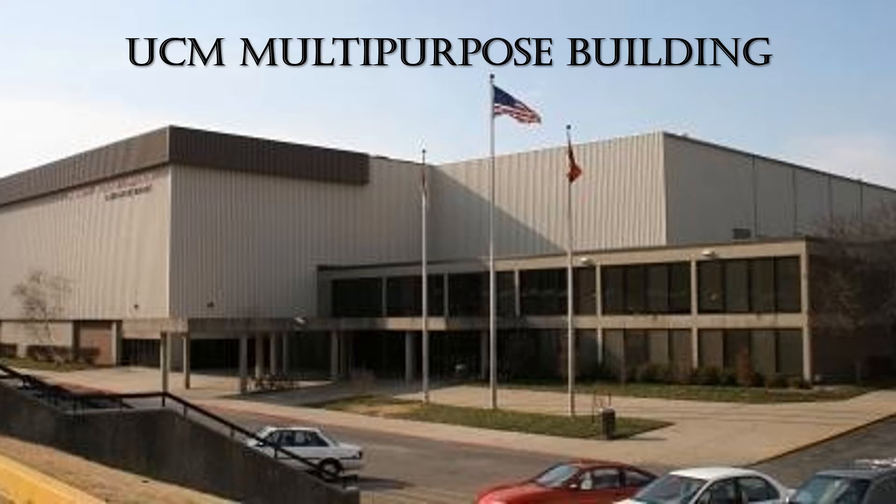The UCM multipurpose building is named the multipurpose building for a reason, because it houses not only the men's and women's basketball teams, indoor track, wrestling, and cheerleading practices, but also multiple other various events throughout the year like concerts, speeches, or anything to that measure.